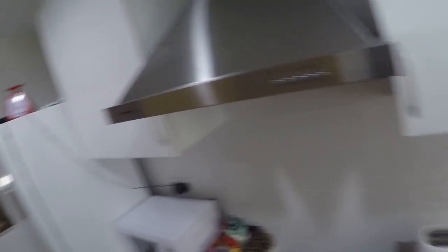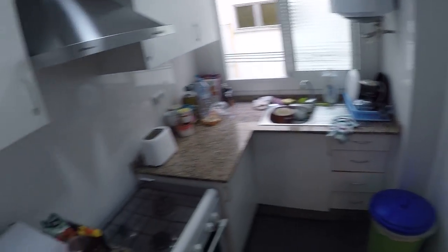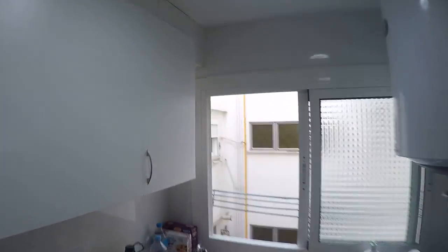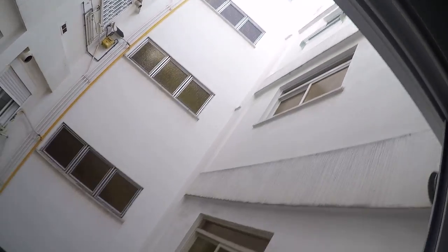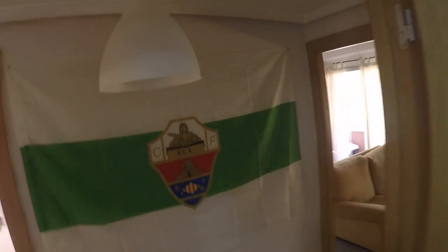The best of this kitchen is this really nice window that brings you directly to the living room — we'll see that in a second. The views of the internal patio are not the best ever, but we're on the fifth floor so we still have some light.